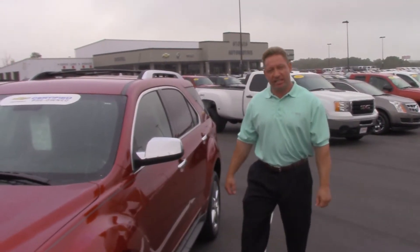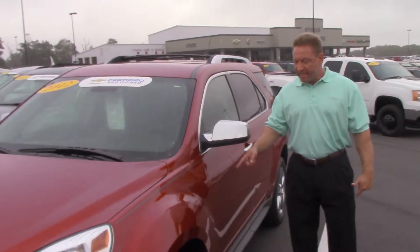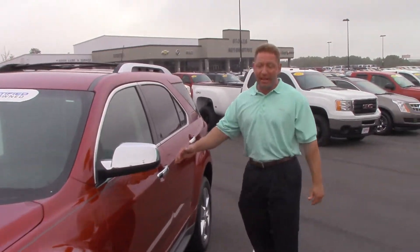Hey Diane, this is Larry Poitier down here at Stokes Automotive. This is the 2012 Equinox LTZ you inquired about. It's probably the nicest pre-owned Equinox we have on the lot.